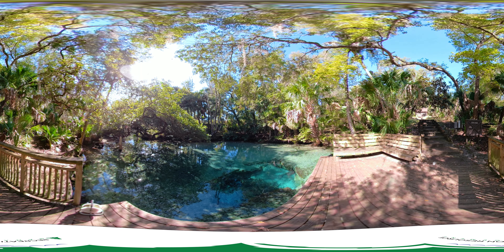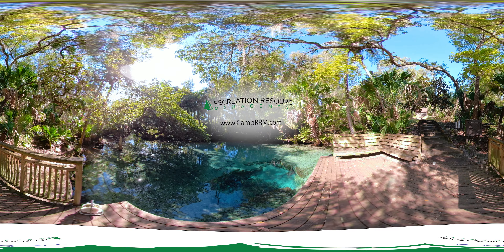Call 352-625-0546 or visit CampRRM.com for more information. Thank you.